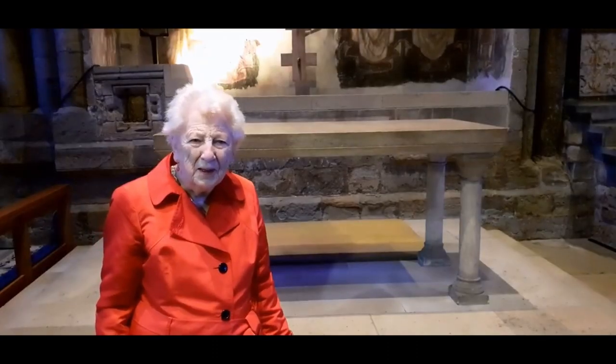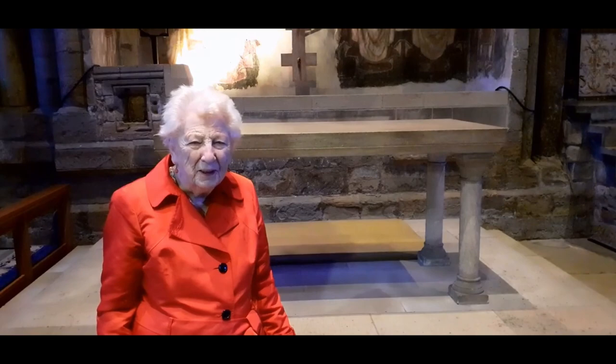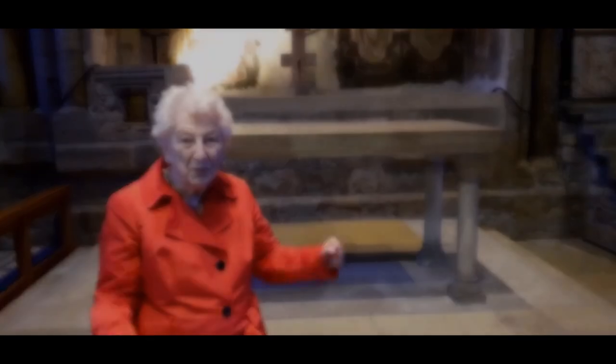My name is Lillian Groves and I have been the senior guide in this cathedral for 30 years. I'm going to talk about the Galilee Chapel, which is my favourite part of the church.